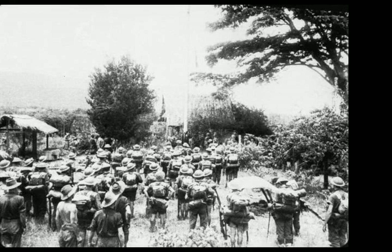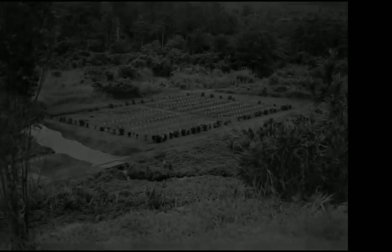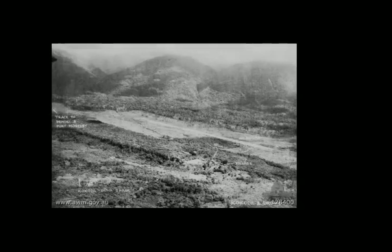The first engagement at Kokoda took place after skirmishes around Awala, Gorari Creek, and Oivi, which had seen the Australians and Papuans of Maroubra Force fall back towards Deniki, south of Kokoda. On the 28th of July, a force of around 130 to 148 Australians and Papuans under the command of Lieutenant Colonel William T. Owen marched north from Deniki and reoccupied Kokoda village, after receiving information from an advanced party that the Japanese pursuing the survivors from Oivi had not yet reached the village.